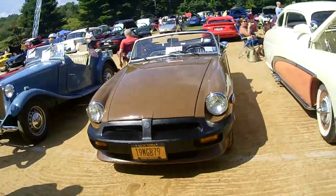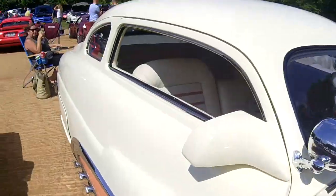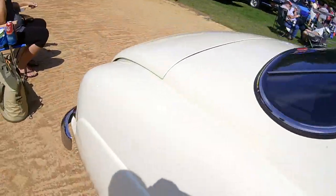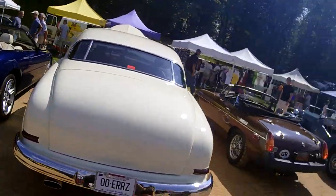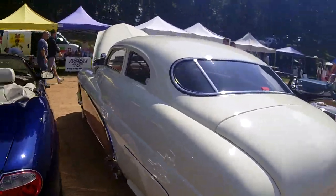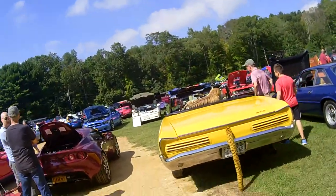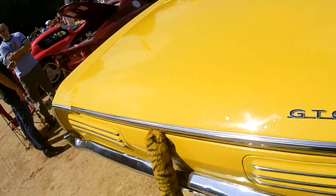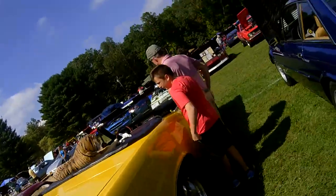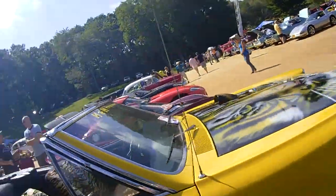Yeah, look at this Merc — wow! Custom Merc. I think it was a 1950 before they did it all up. Wow, look at this sparkle! I want to paint something like this one day, with that rainbow-like sparkle. Oh, get a load of the hood!